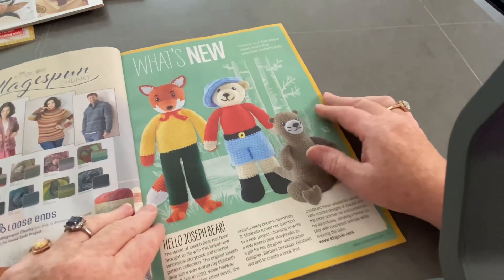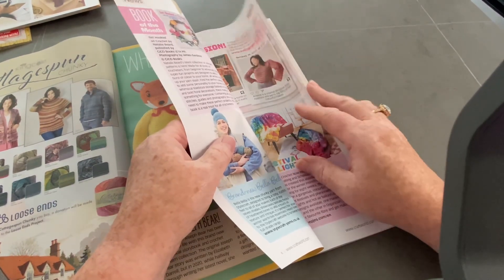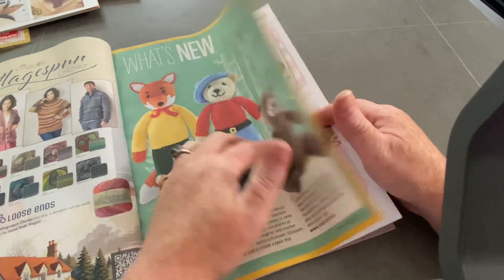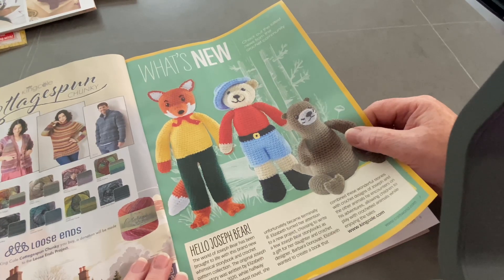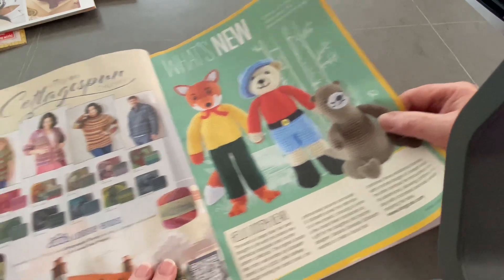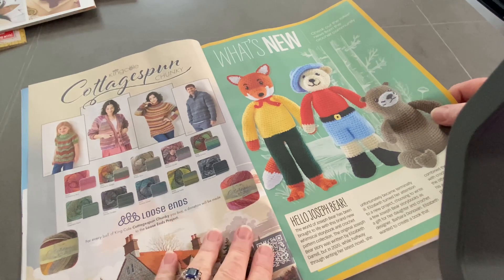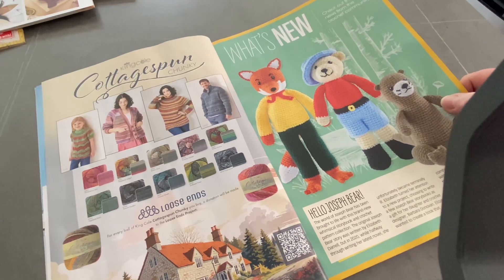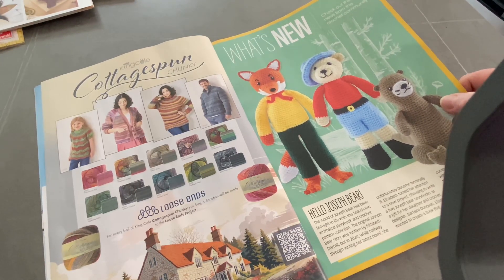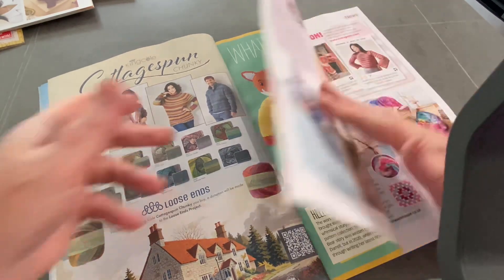So what's new? This is Joseph Bear and their patterns from King Cole. This is a new yarn - Cottage Spun. I don't like it when they do weird fonts. I've not actually seen Cottage Spun, although I do get their newsletters because I am a stockist. Every ball of King Cole Cottage Spun Chunky, a donation will be made to the Loose Ends Project. That's quite nice.